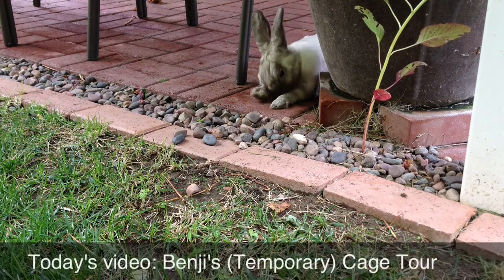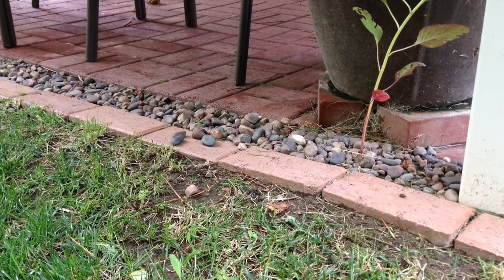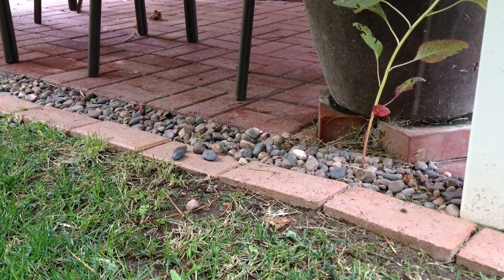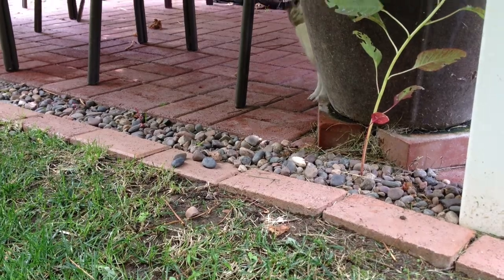Hey guys, it's Christina here and today's video is going to be on Benji's dog kennel tour. If you guys watched my video on introducing Benji, you will know why he is in that temporary dog kennel for now.